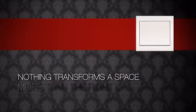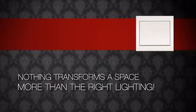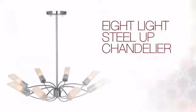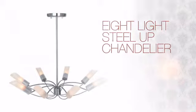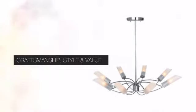Nothing transforms a space more than the right lighting. Get the style you always wanted with this light. This design combines pure beauty with clever styling and quality craftsmanship to create a truly unique piece for your home.